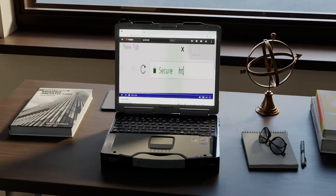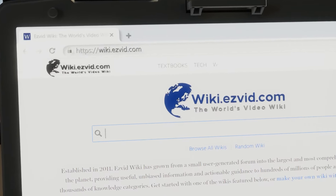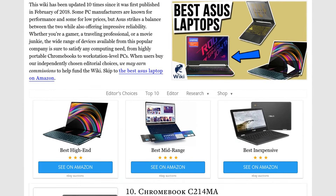Our newest choices can only be seen at wiki.easyvid.com. Go there now and search for Asus laptops, or simply click beneath this video.